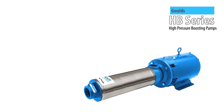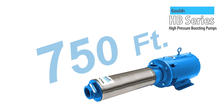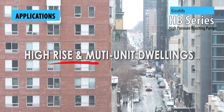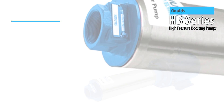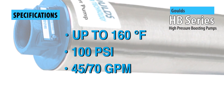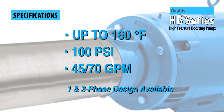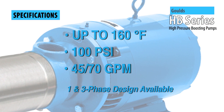HB series pumps are rated for up to 750 feet of total dynamic head, making them a top pick for pressure boosting in high-rise and multi-unit buildings. HB series pumps will accommodate fluids at up to 160 degrees Fahrenheit, 100 pounds per square inch, and 45 or 70 gallons per minute.